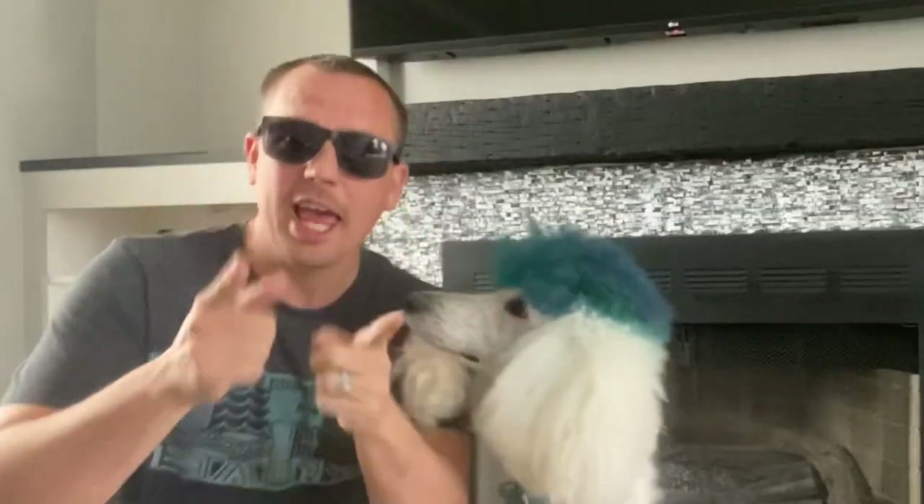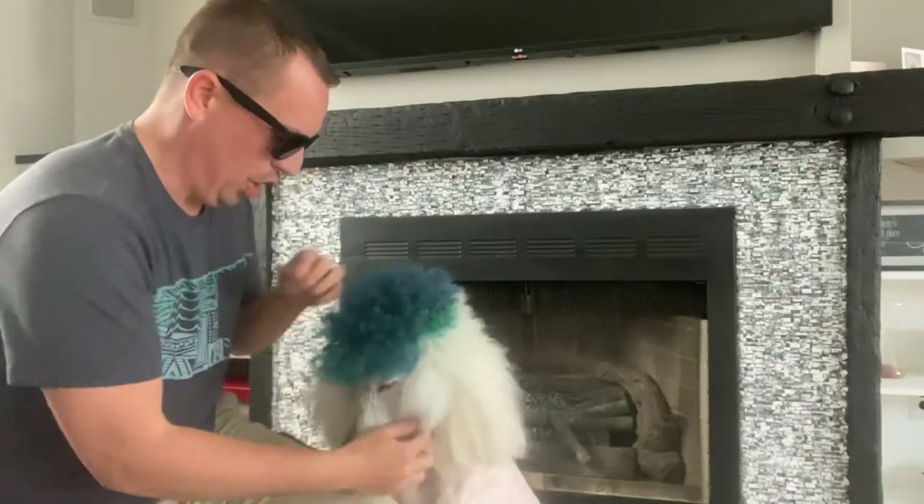Heel. Good. Sit. Ladies and gentlemen, if you don't know who I am, my name is Daniel the Big O. I'm out here with the Fluffy Poodle.